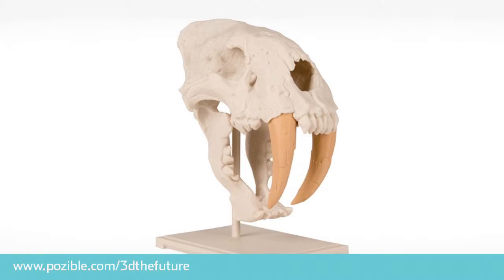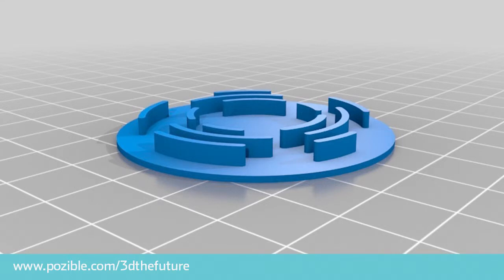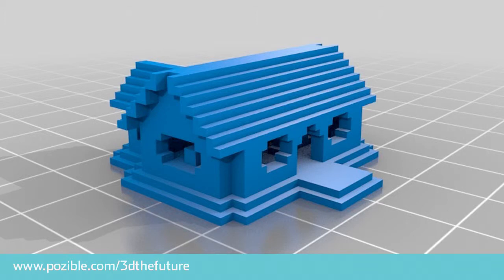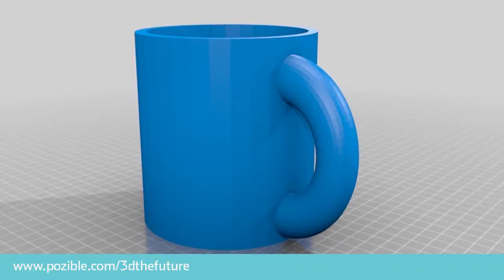For example, teachers would be able to print out models of different skulls from the animal world. With students, they could explore the structure and components of cells. They could design a more heat efficient house. And finally, they could allow students to design their own 3D objects and get experience with a whole new world of technology.